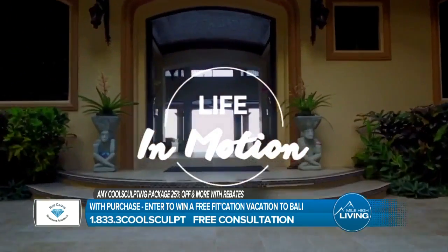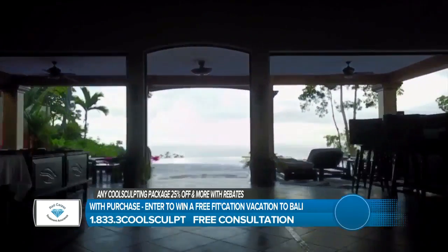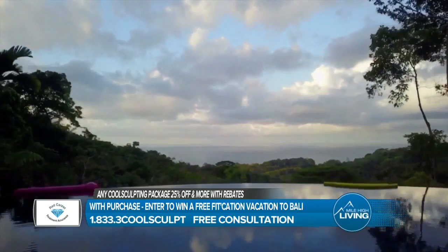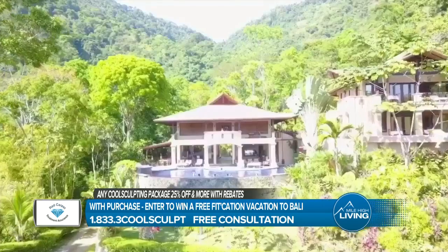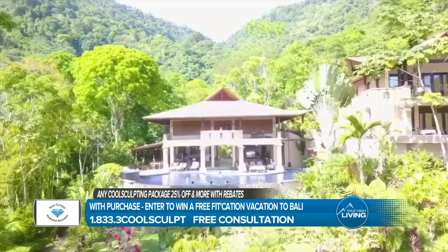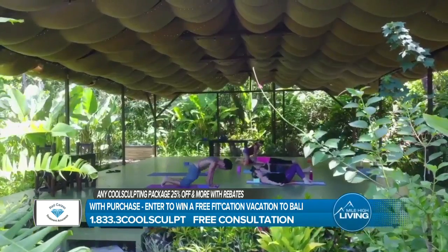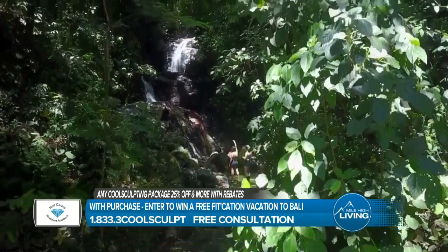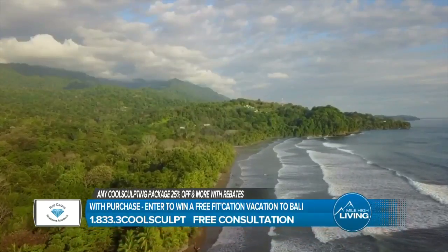Now the Fitcation — we've teamed up with Robert Grievous from Precision Vacations to offer our clients a free vacation to luxurious resorts. He's going to Bali in September, so anyone who purchases a CoolSculpting package between now and July 31st will be automatically entered to win a free Precision Vacation to Bali, and vice versa — we're giving away a free $3,600 package to anyone who puts a deposit down with them. I've been to the Costa Rica one — it's seven days with three privately cooked, exquisite meals. I think that's me jumping into the water there.